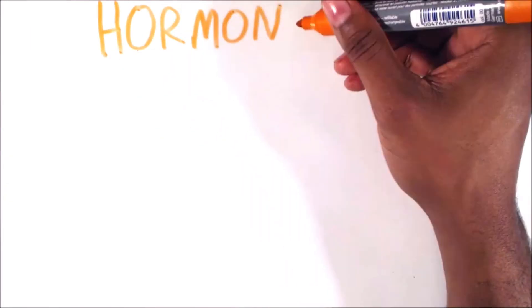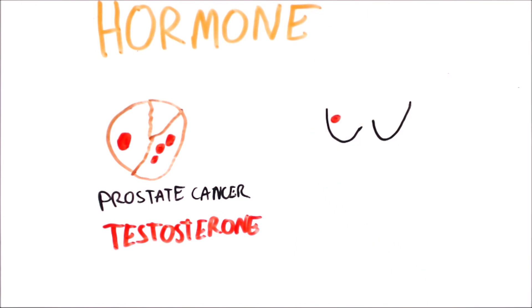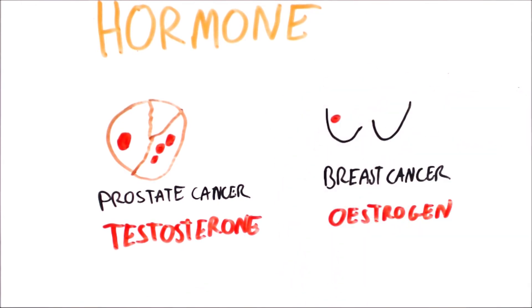Some cancers are dependent on hormones to grow. In particular, prostate cancer needs testosterone to grow and breast cancer needs oestrogen. As a result, hormone therapy can be used as a treatment to lower some of these specific hormones and help slow down the growth of cancers.